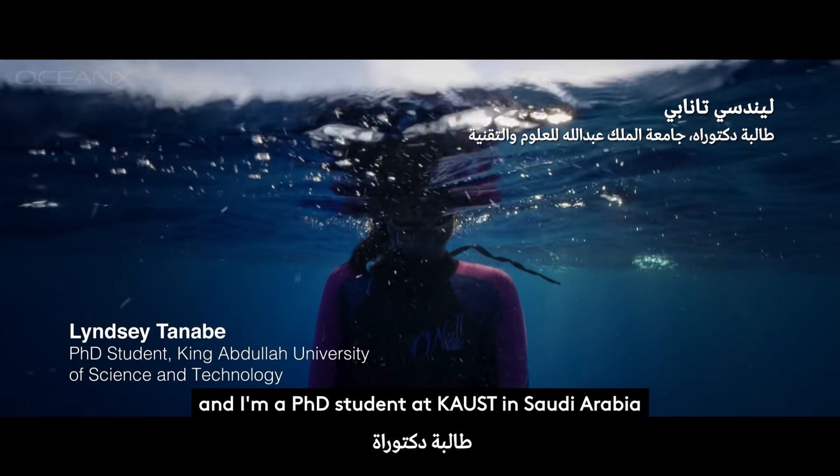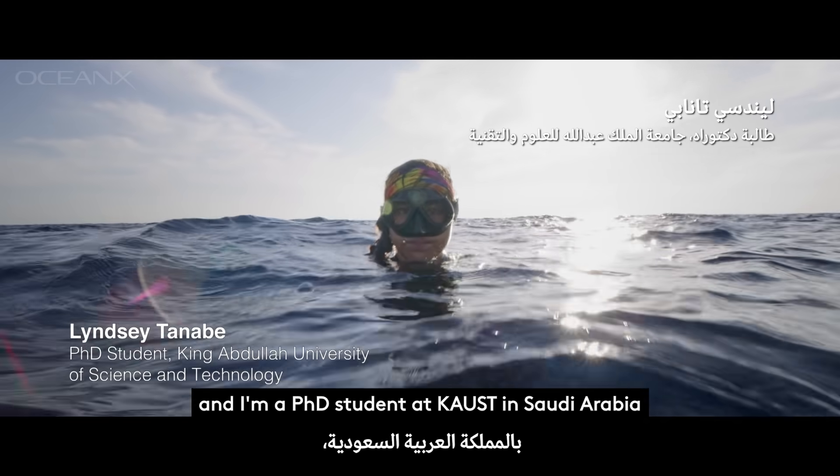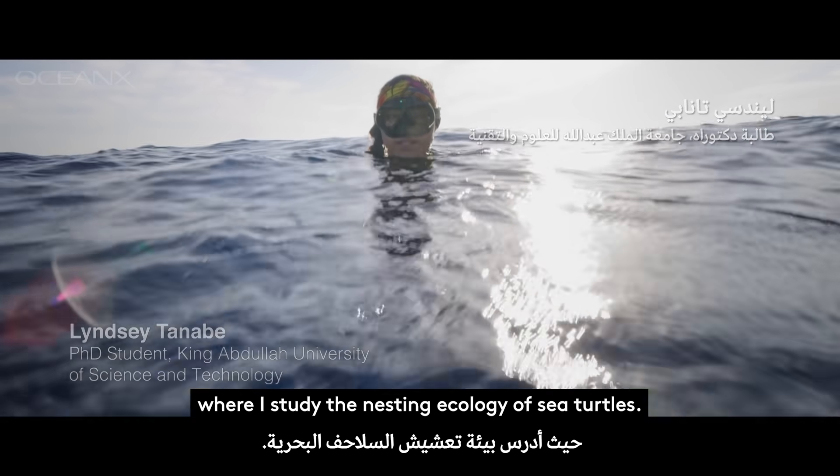I'm Lindsay Tanabi and I'm a PhD student at KAUST in Saudi Arabia where I study the nesting ecology of sea turtles.